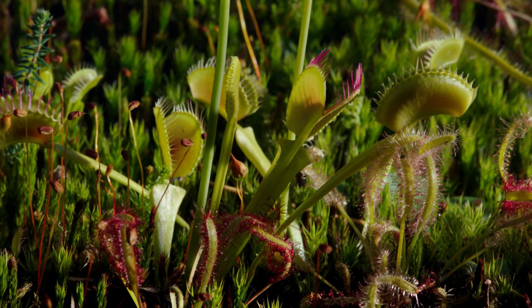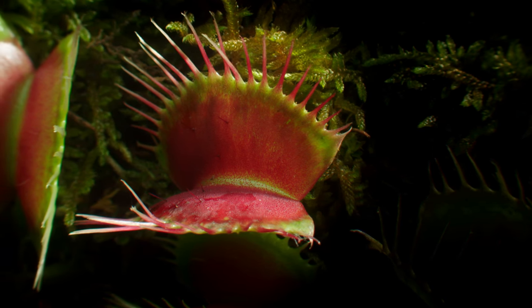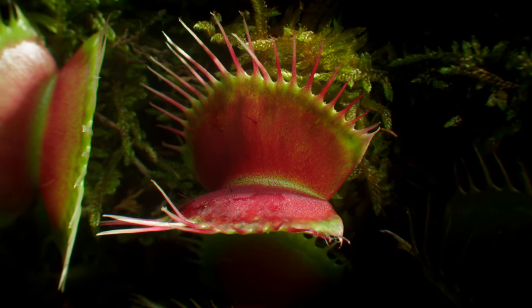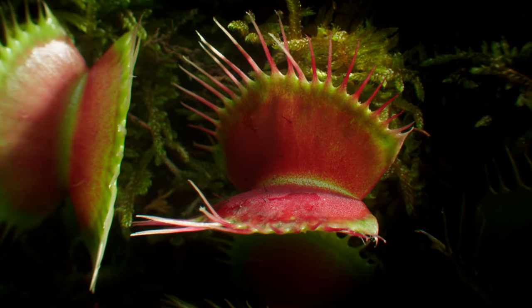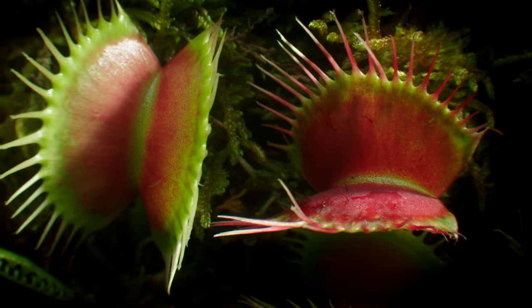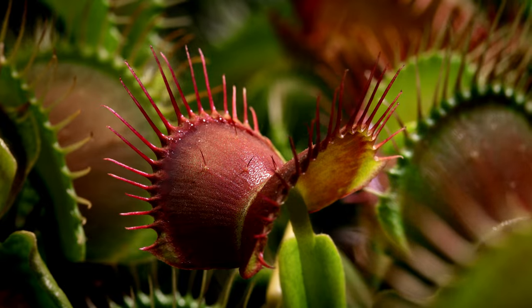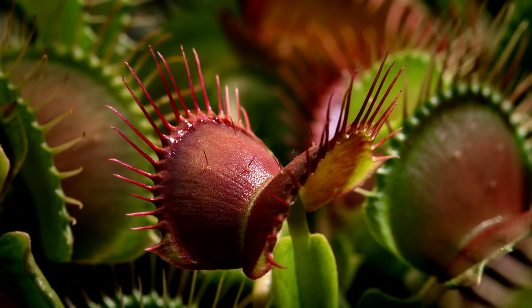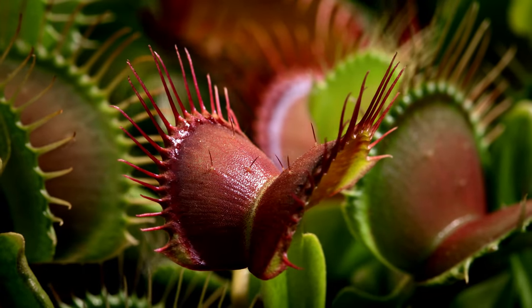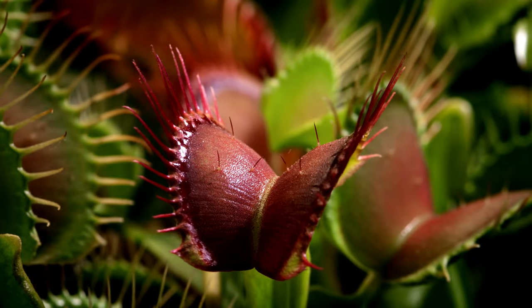Other carnivorous plants don't require special photography to show how fast they can be. Darwin described this plant as one of the most wonderful in the world. It's a native of the coastal plains of North and South Carolina in America. The Venus flytrap.